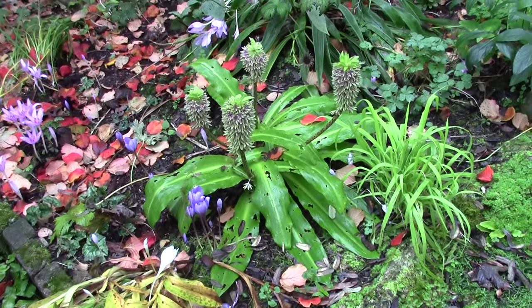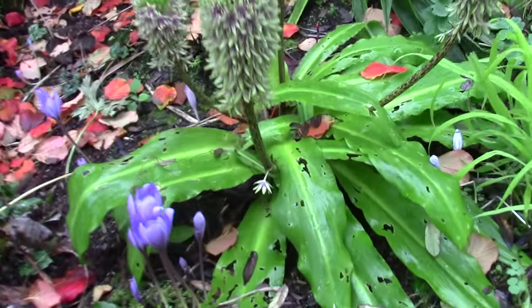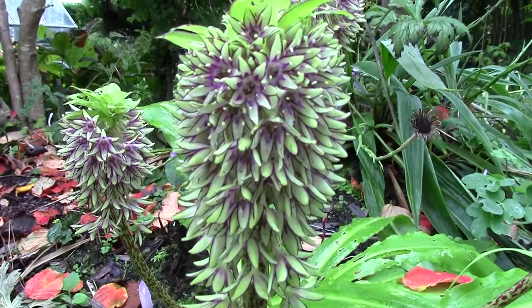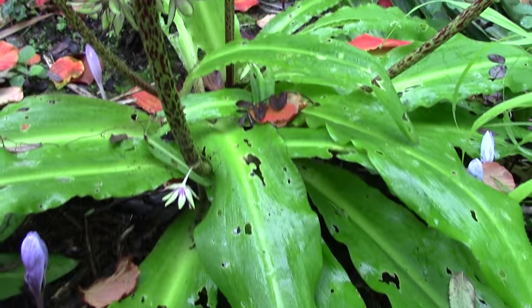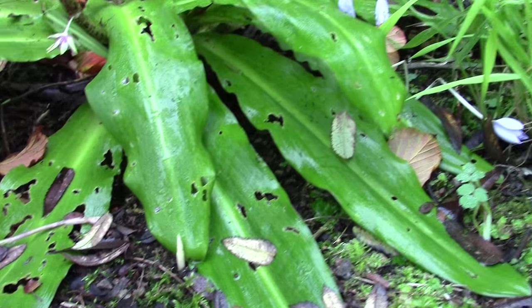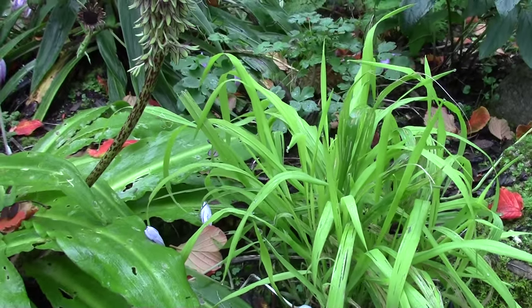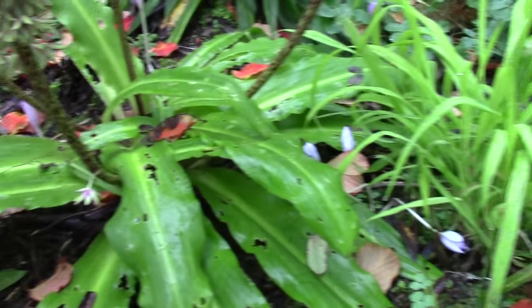The Eucomis bi-colour, now in full flower. These wonderful bi-coloured flowers, hence the name. Leaves getting quite heavily eaten by slugs. It contrasts beautifully with a ball's golden grass that seeds around the garden and gets left where we want it in some places.